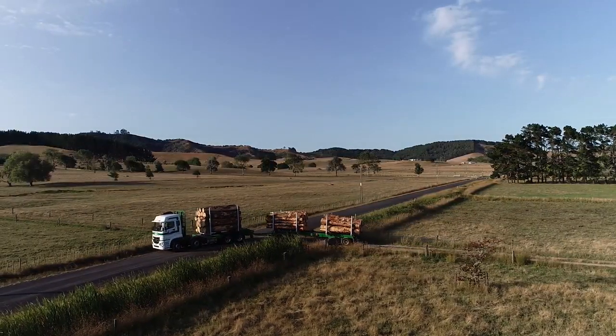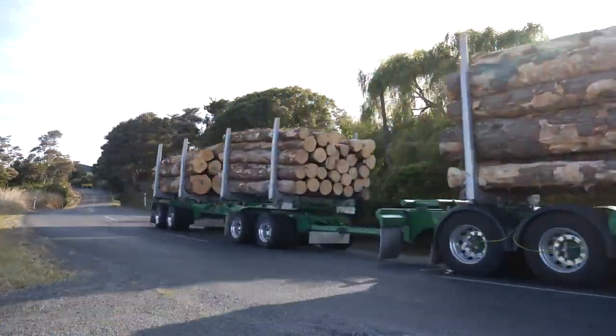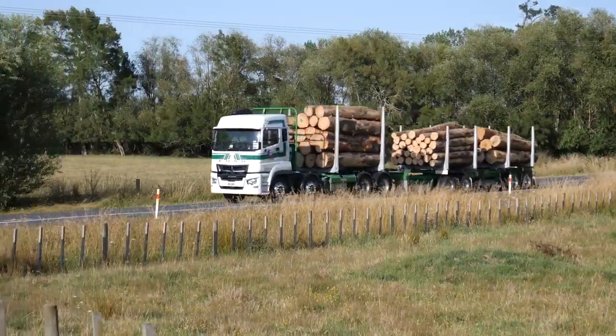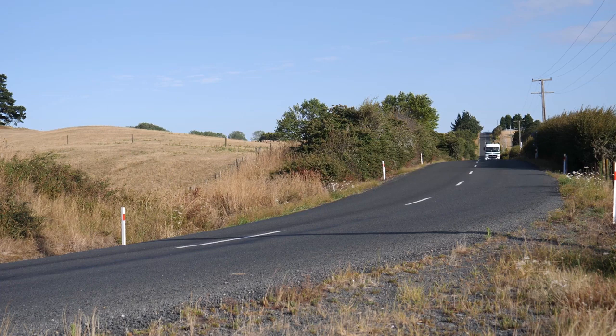It's got adaptive cruise control which I never thought I'd use but I use quite often. You can get out of this truck doing a 13 hour day and you can go and do other things. From a safety perspective, that's even better. My drivers don't get fatigued as much as they would driving an older truck.